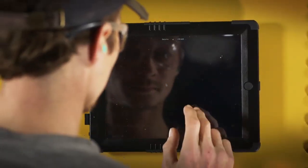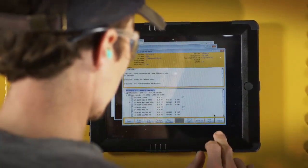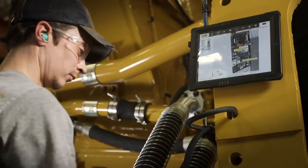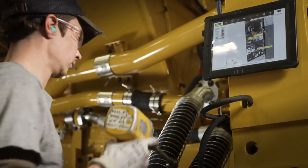Why not move the assembly instructions to where the work is? So we put the manufacturing instructions onto tablets and put magnetic backs on the tablets — an innovative idea — so that they can literally stick the manufacturing and assembly instructions right next to where they're working.